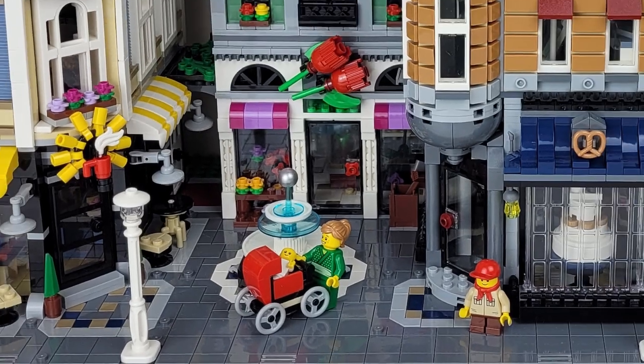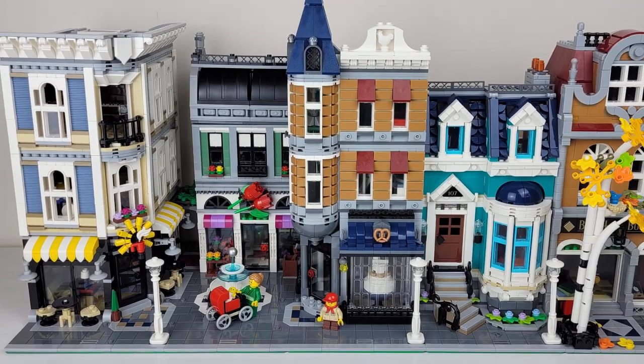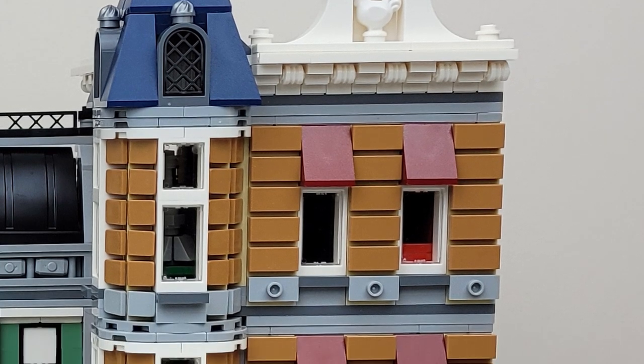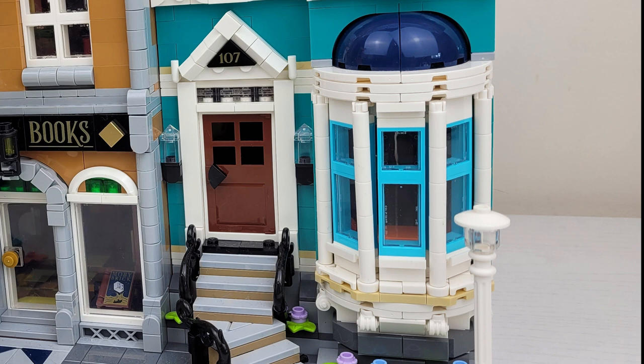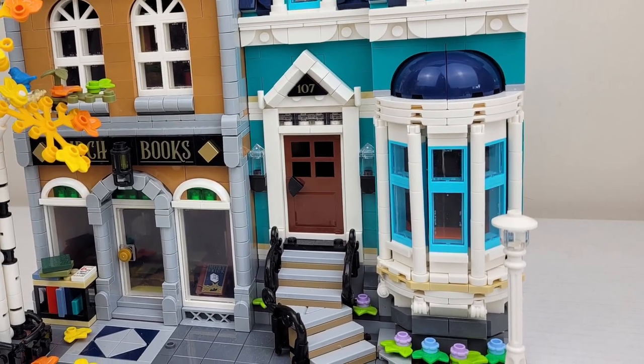To wrap up our comparison, we turn things over to Kiara. I kind of like the turrets on the Assembly Square — it's like brickwork and it's sort of stately. But I like that the bay window on the Bookshop has candles, and it has a garden below it.